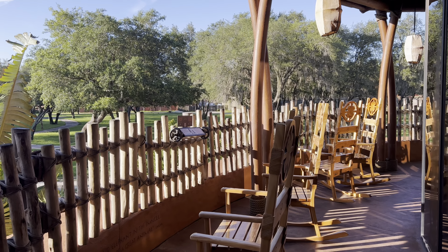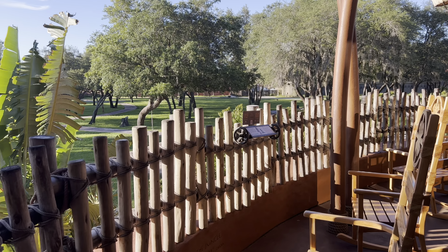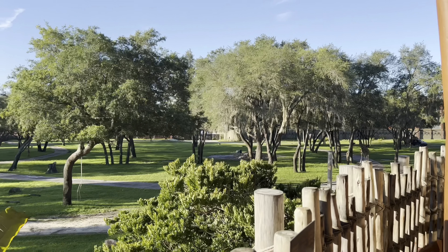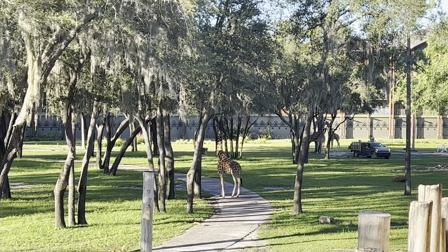This is what it's all about — this is what makes the Animal Kingdom Lodge so cool in my opinion. One of the best things is you just come out here and literally see giraffes, zebras, and all sorts of animals. The animals are out on the savannah from when the sun comes up — I think 7 o'clock is when they get released — and then they go in when the sun goes down. You can view them from a safari view room or come down to the main lobby area and check them out.